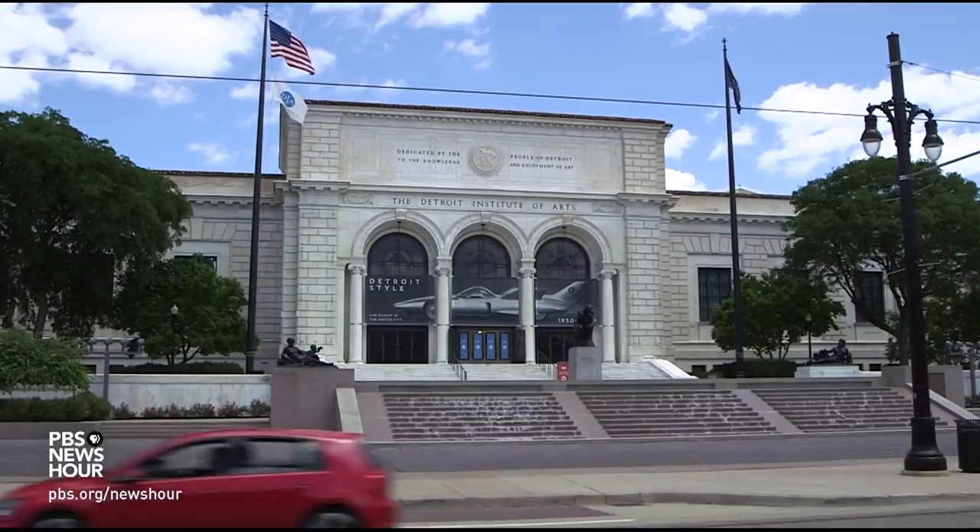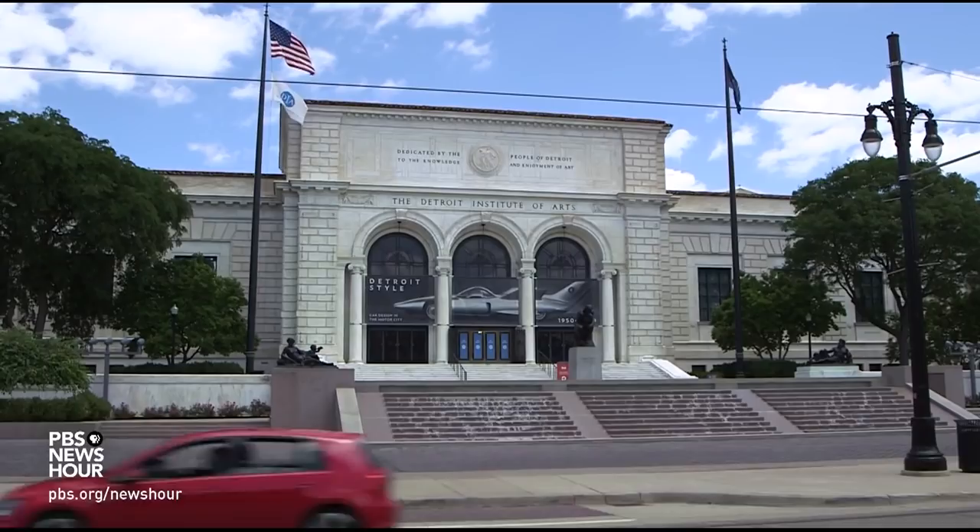JEFFREY BROWN: These rolling sculptures are on display through early January 2022. For the PBS NewsHour, I'm Jeffrey Brown at the Detroit Institute of Arts. A piece of art in the family garage.